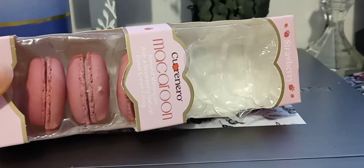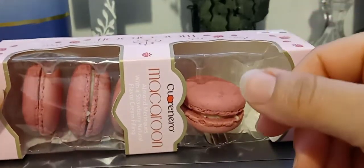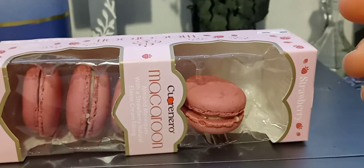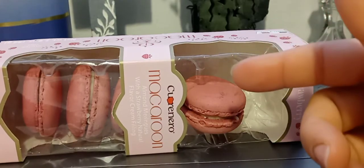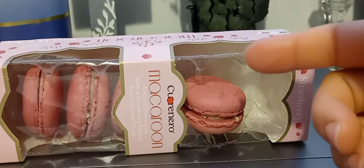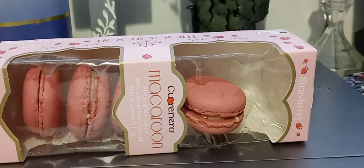It does smell like strawberry, but it doesn't smell like a natural strawberry to me. It smells like an artificial strawberry — the cream filling says natural flavor, but what I'm smelling is the artificial strawberry that you would get when you eat ice cream or candy.